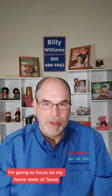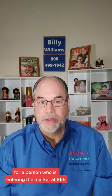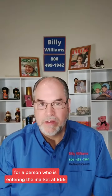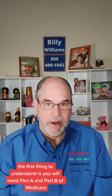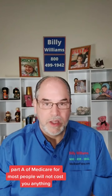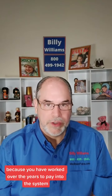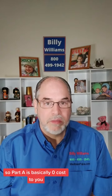In this situation, I'm going to focus on my home state of Texas for a person entering the market at age 65. The first thing to understand is you will need Part A and Part B of Medicare. Part A for most people will not cost you anything because you have worked over the years to pay into the system, so Part A is basically zero cost.